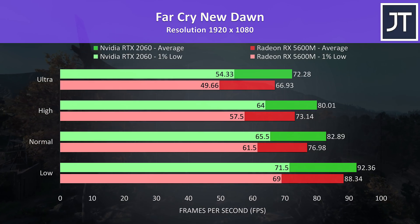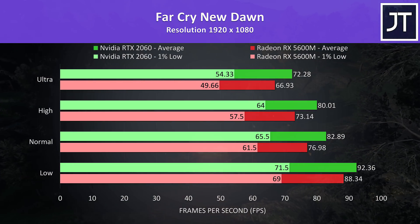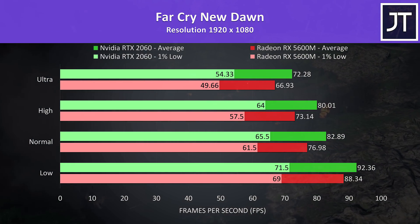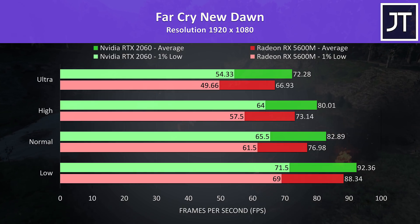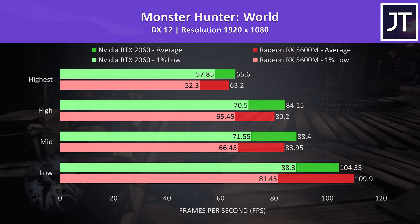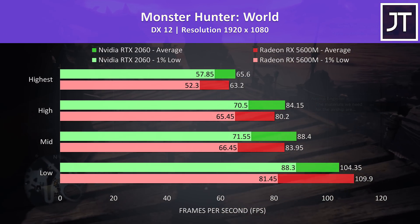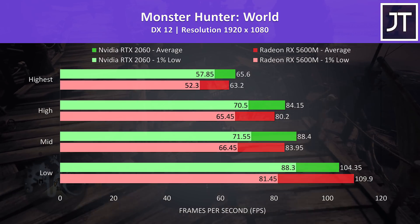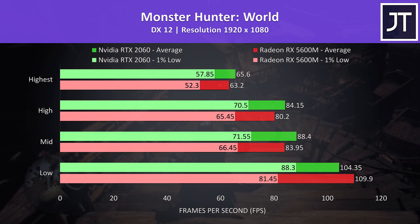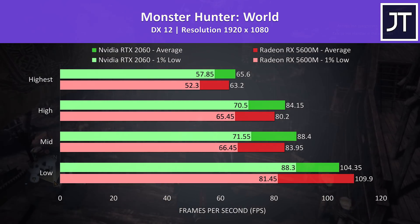Far Cry New Dawn was tested using the game's benchmark tool. This was another test where the RTX 2060 laptop was ahead regardless of setting level, both for average frame rate and 1% low. Monster Hunter World was tested running through the main town on both laptops. The 5600M had a higher average frame rate at low settings, but otherwise in all other regards the 2060 was in front — with just a 4% higher average FPS with highest settings.